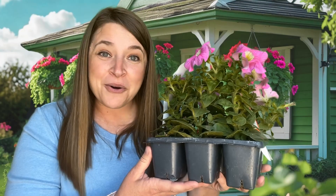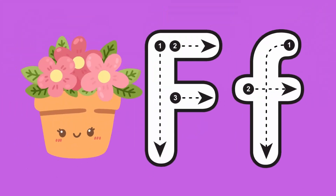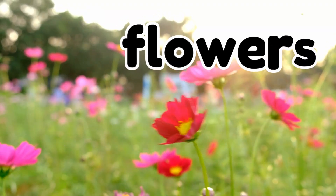I have a question for you. Do you know what letter flowers starts with? Flowers. Flowers starts with the letter F. F says F like flowers. Letter F. Flowers.